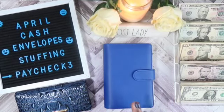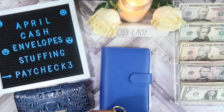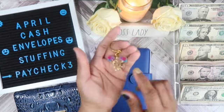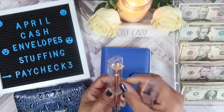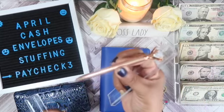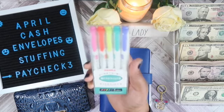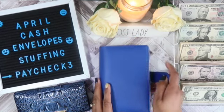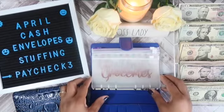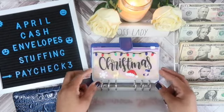So fam, I have a new binder here from a giveaway from Plan Your One Life — I will have her Instagram and YouTube channel linked below. In that giveaway I received this key chain, which I am loving, this pen, these markers that I have been eyeing and never purchased, and this binder. Inside the binder I received a grocery envelope, a takeout envelope, a planner stuff envelope, and a Christmas envelope.